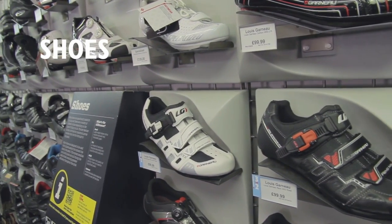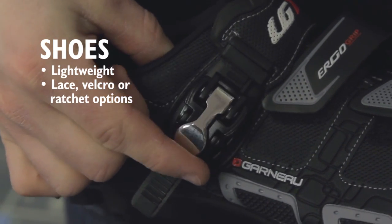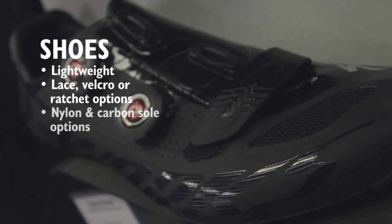Road cycling shoes are designed for efficiency on the bike and are not that comfortable to walk in. Some feature lace, velcro or ratchet fasteners. Ratchets offer fine tune adjustment of the strap to get the best fit.